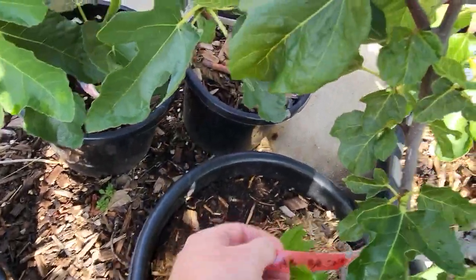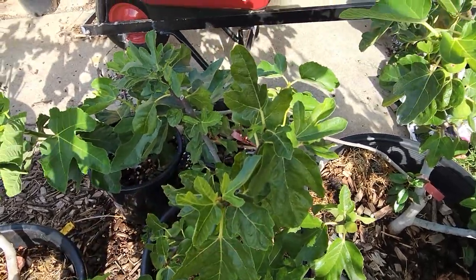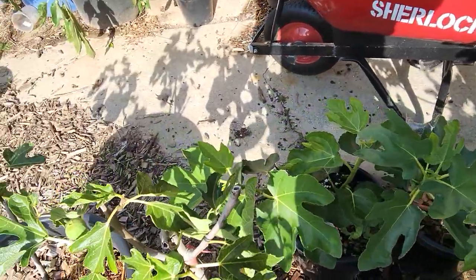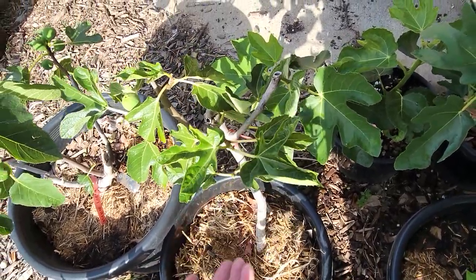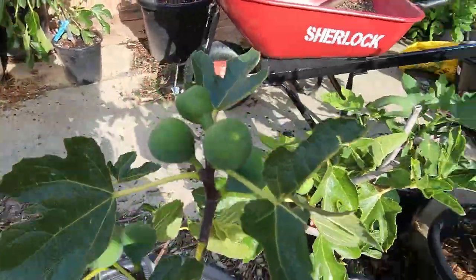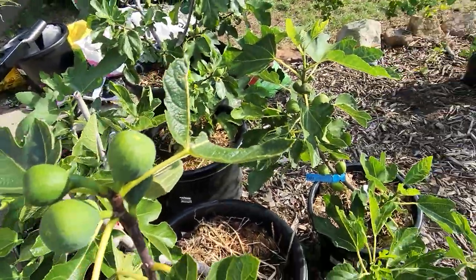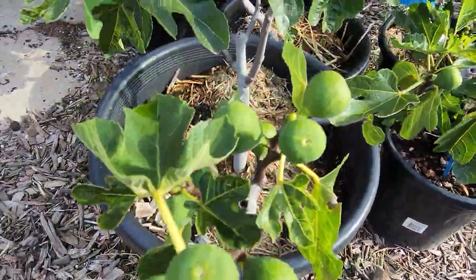We have a fig called Oxus Brown — an unknown heritage cutting — and over here Oxus Honey, two from the same seller of uncertain heritage. We'll test them when they grow. Ishiya Green is putting on a heap of figs, so we'll taste some of those as the season goes on.